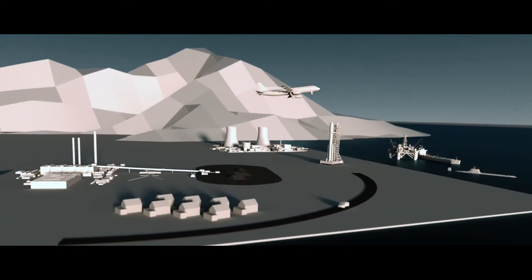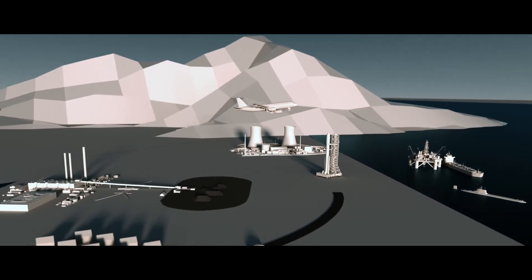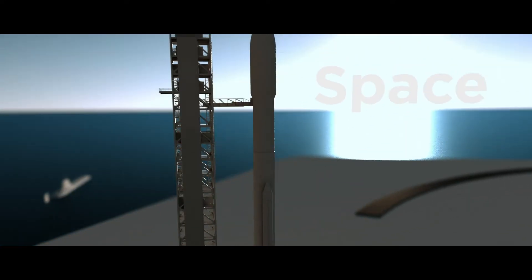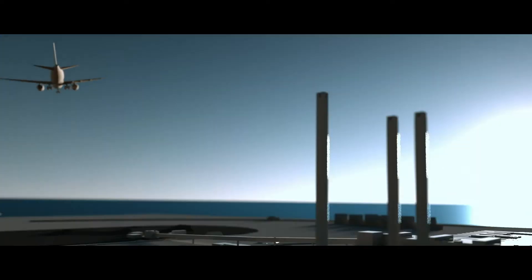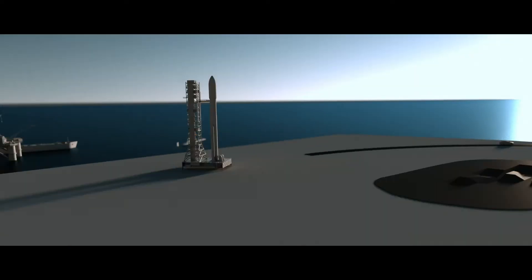Our solution challenges are constantly changing as our markets expand across offshore industry, space industry, aerospace, fossil plants, defense industry, car vehicle industry, and nuclear industry.